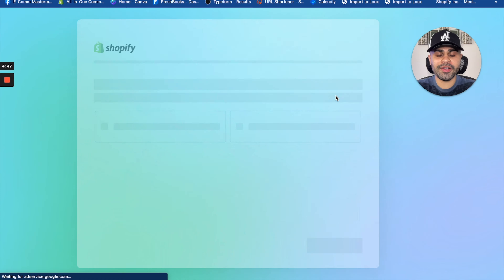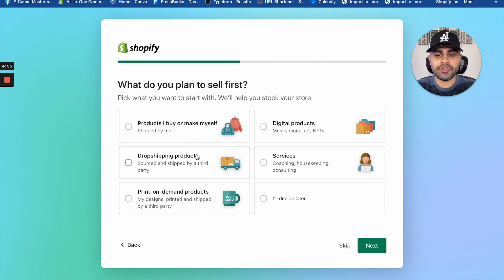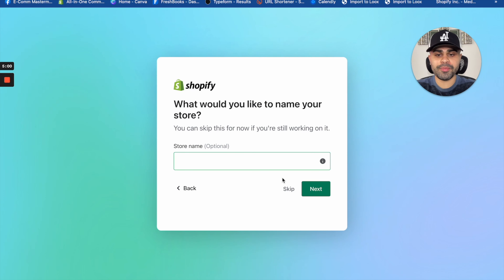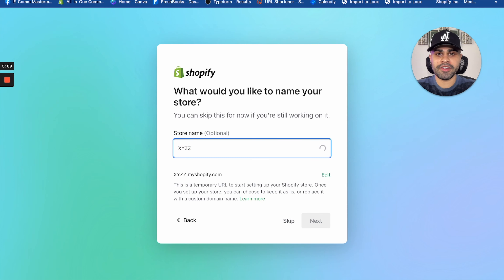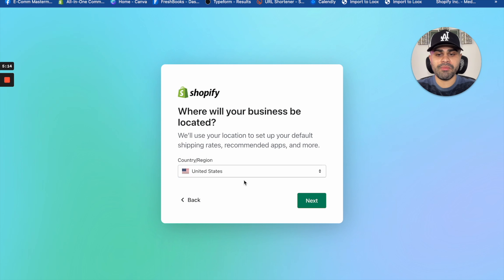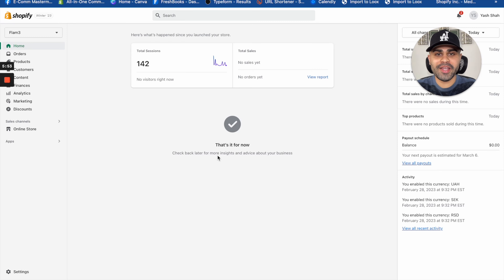First and foremost, you obviously need a Shopify account. Typically this is $29 a month, but I was able to secure a deal where you can sign up for Shopify and get a free trial for the first three days, and after that it's only one dollar a month — so you can be dropshipping for literally a dollar a month. To get access to this deal, the link will be in the description down below.